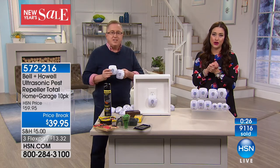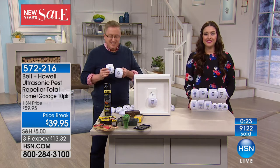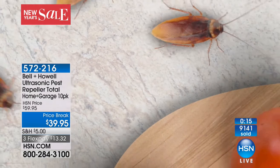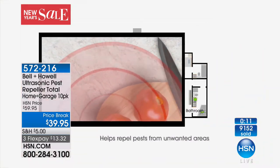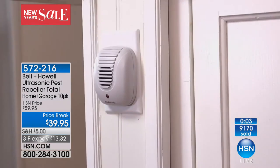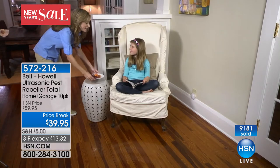Essie from Pennsylvania, welcome into HSN. She had mice in her garage, and was so paranoid. She had seen this product air before and bought them and put them in. Guess what? She doesn't have them anymore. They really work, right, Essie? Oh my God, it's amazing — I'm telling you, if you don't believe it, you have to get them. I just plugged them all over in the basement and they're gone.